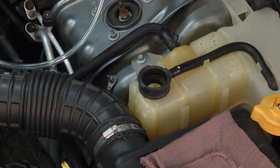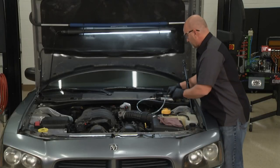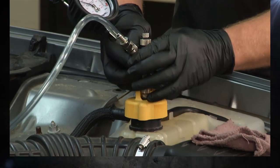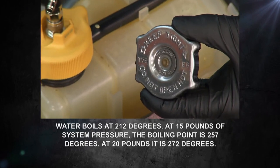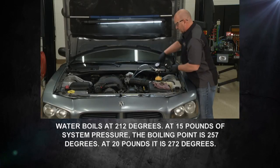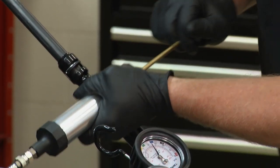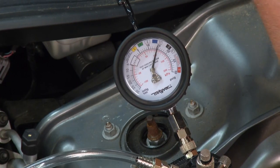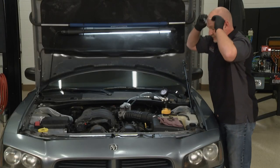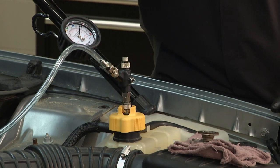I'm going to get this off and get the MightyVac cap on. This pressure tester hooks right up only one way, and we're going to put the same amount of pressure in the system as this radiator cap calls for. In this case it's 18 PSI, so I'm going to go ahead and pump this up - 15, 16, 17, and 18. If the system's not leaking, this won't bleed off. If it does, we'll start chasing down the leak somewhere in the line.